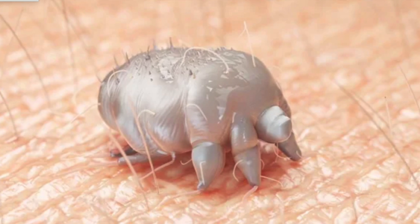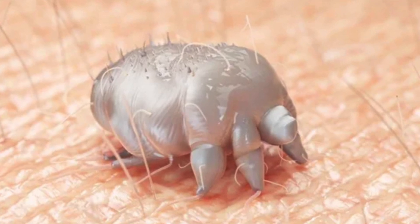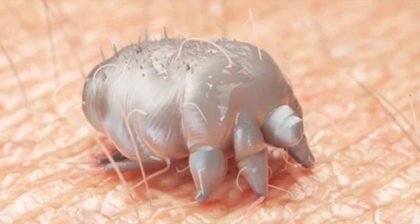We'll start with the basics. What exactly is scabies? Picture this: microscopic mites called Sarcoptes scabiae, about the size of a pinhead, burrow under your skin. These tiny creatures may be very small, but they cause quite a bit of disturbance in our body.